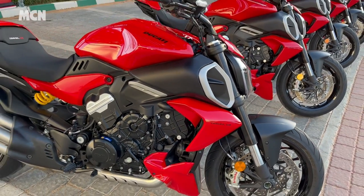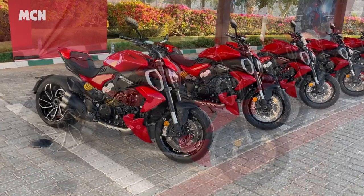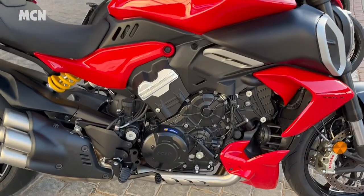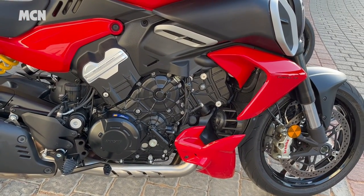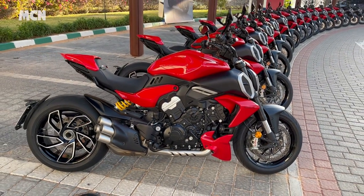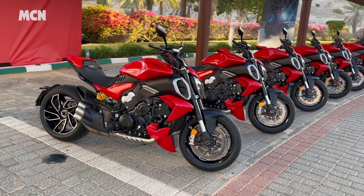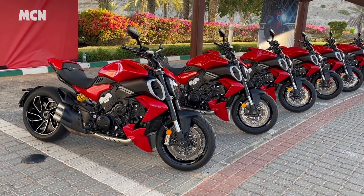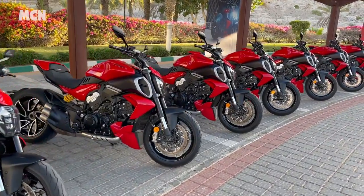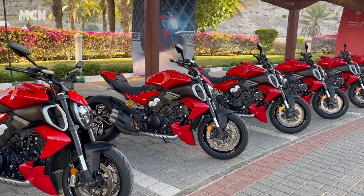This is the 2023 Ducati Diavel V4 and this bike is completely new. It's got a new engine — the V4 Gran Turismo engine producing 166 BHP, the same engine as you get in the Multistrada. The most impressive thing on this bike is it rides nothing like it looks. It looks like a big heavy old cruiser, but nothing could be further from the truth. This bike is a bodybuilder that can run like Usain Bolt.